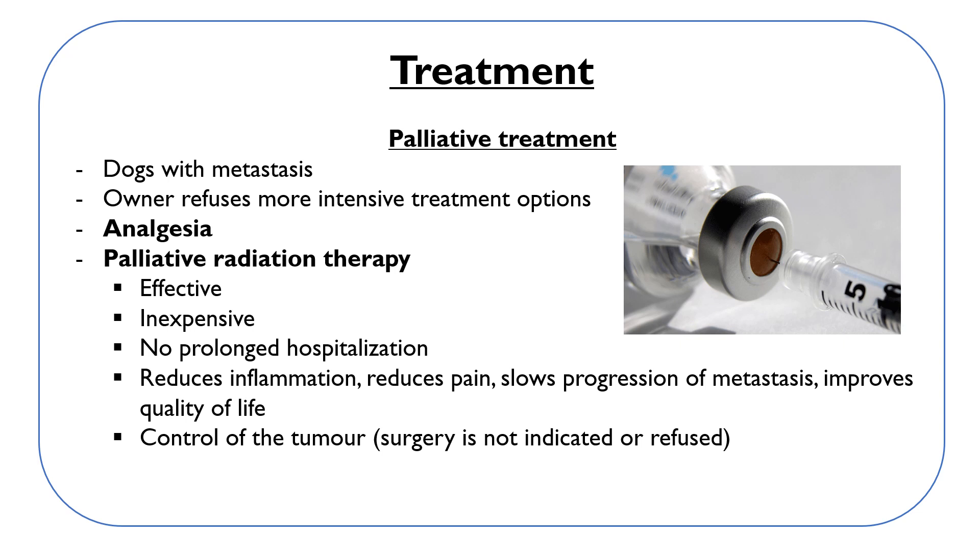For palliative treatment, we give analgesic drugs to manage pain and lameness. We can also try palliative radiation therapy, which is usually effective, relatively inexpensive, and does not require prolonged hospitalization. It reduces local inflammation, minimizes pain, slows the progression of metastases, and improves quality of life. Radiation therapy is more commonly used for palliative treatment but can also be used for tumor control where surgery is not indicated or is refused by the owner.